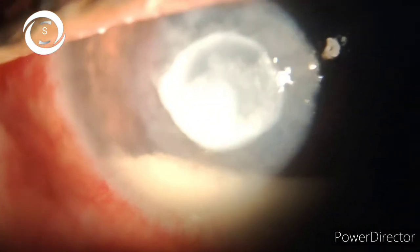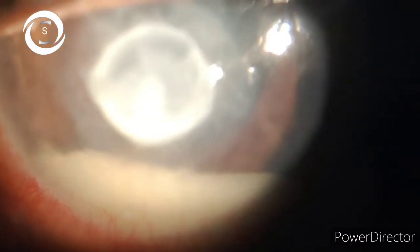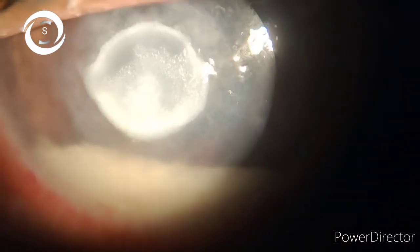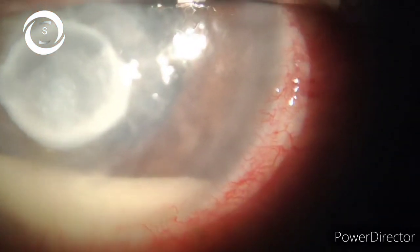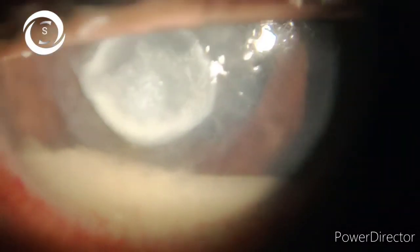I have counseled her well that it will take time to completely heal. I started again topical, intrastromal, subconjunctival, and oral antifungals. At the end of the video you will see how I inject intrastromal fluconazole. Fungal keratitis is mostly related to agricultural trauma, and diagnosis is clinical — with confocal microscopy, anterior segment OCT, culture and sensitivity, and KOH staining.